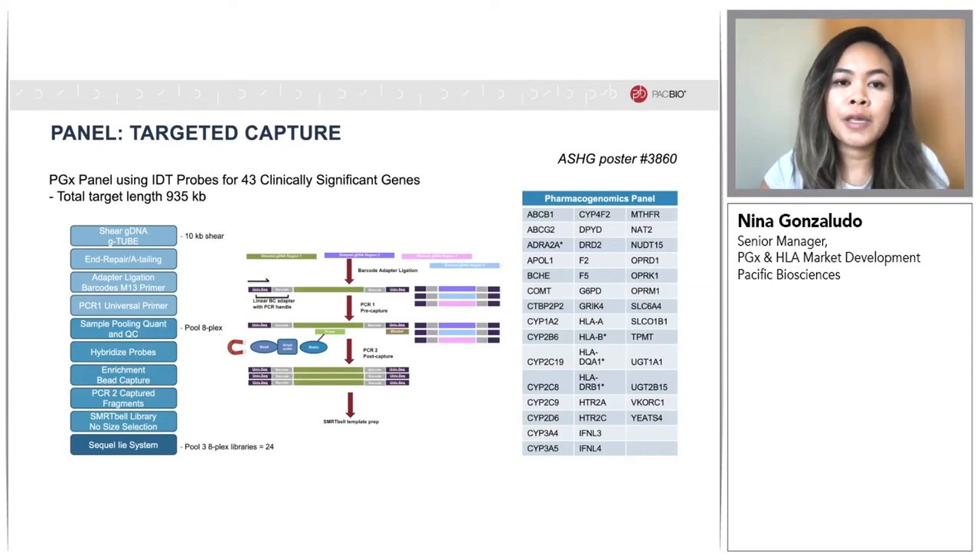In addition to single gene capture of CYP2D6, we've also been working on developing a probe-based targeted capture method and designed a PGX panel covering 43 pharmacogenes with IDT probes. This panel is around 935 KB, and it includes some challenging but important PGX genes like CYP2D6 and HLA. This work has been developed in collaboration with Stuart Scott, director of the Stanford Clinical Genomics Lab. The 24-plex enrichment workflow begins with sheared DNA, targeting 10 KB shear with G-tubes, followed by end-repair and A-tailing, and then ligation of linear barcoded adapters with M13 universal primer sites.